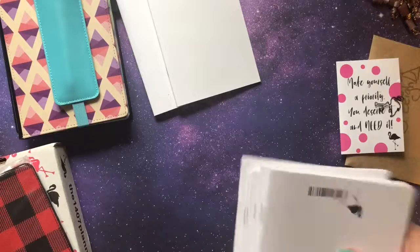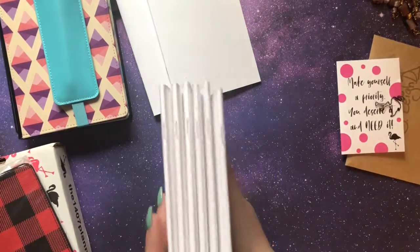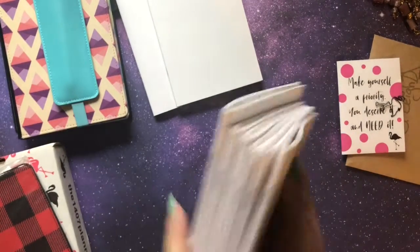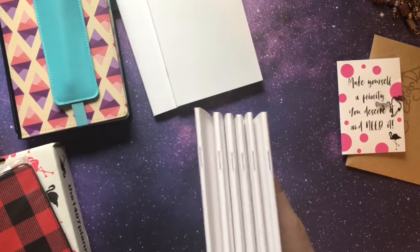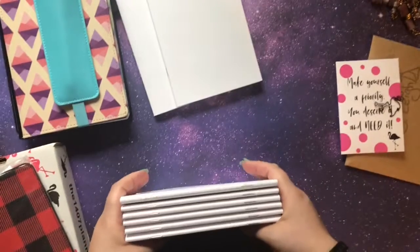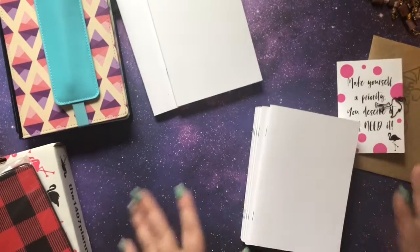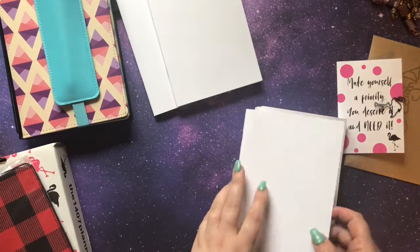I also got a bunch of B6 inserts. One thing I really like about her inserts is they are really nice and heavy. I do print most of my own inserts, but I did want to get some of these for specific reasons. I'm setting up a few different planners and I had specific directions I wanted to go for them, so I went ahead and ordered inserts.